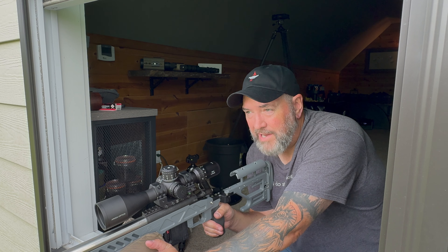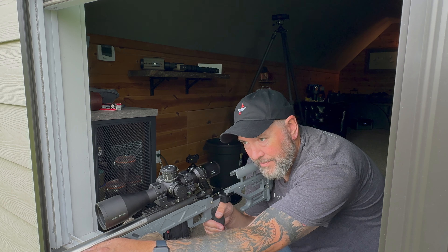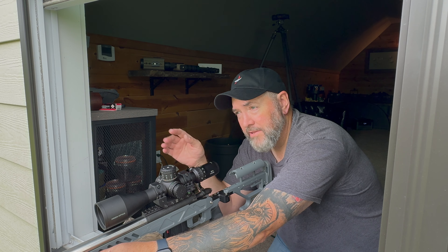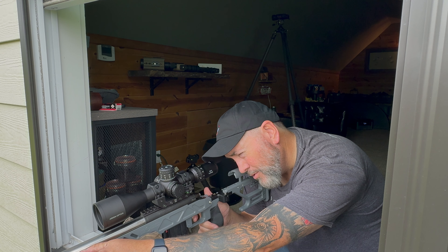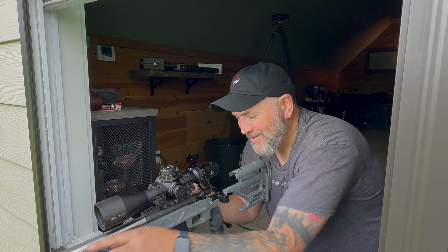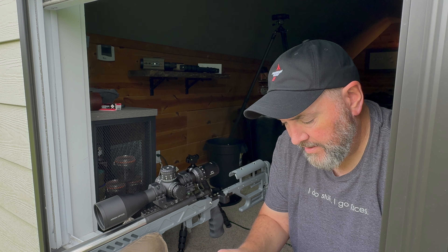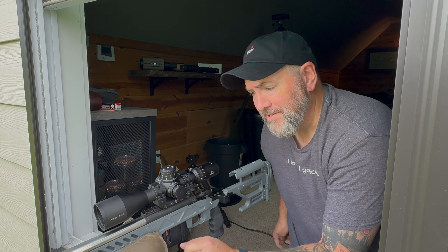These first five shots with the Center X are going to be at the very bottom single dot that says something like 'test zero.' I just want to make sure it's not going to be so far off target that it bleeds onto the other stickies since they're spaced pretty close. Based on the first couple of shots, we're basically in the same hole. I hope it shoots like that the whole time. First two groups will be on that middle row of five dots, starting with the left dot.